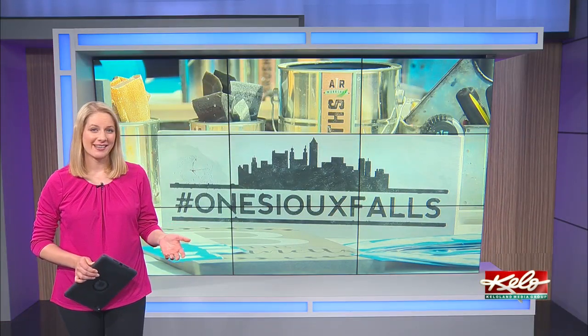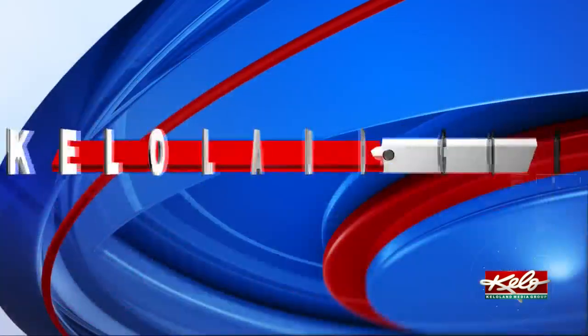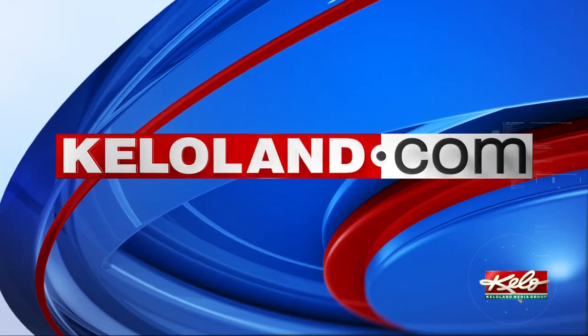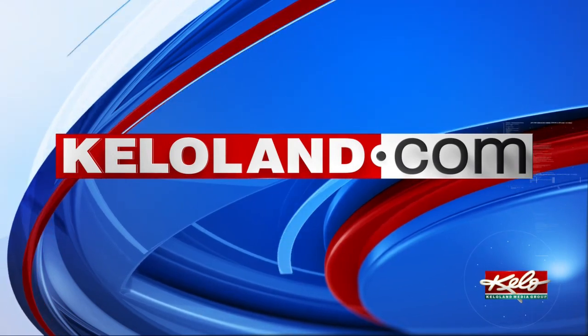This week, AR Workshop is offering a One Sioux Falls project that is also a fundraiser to help support the growing local fund. We have details on how you can find these take-home entertainment projects with this story on KELOLAND.com.